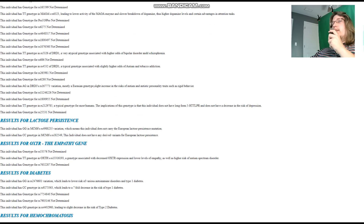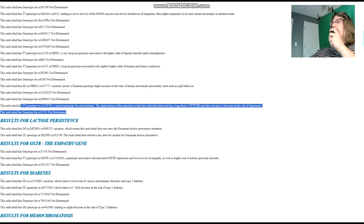He's got CT in DRD1, which is associated with high odds of bipolar disorder and schizophrenia. He's got AG in this variation of DRD3, which is mostly a Eurasian genotype, leading to a slight increase in risk of autism or autistic personality traits. He's got CT genotype in 5-HTTLPR — short-form — which means a slight increase in the risk of depression compared to long-form.